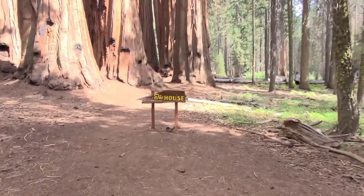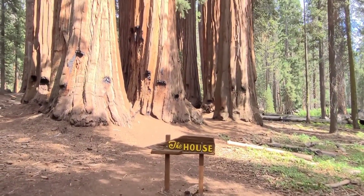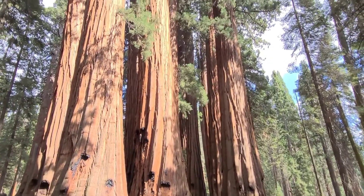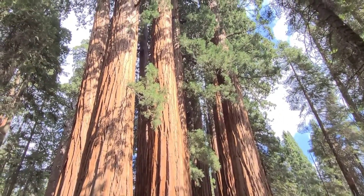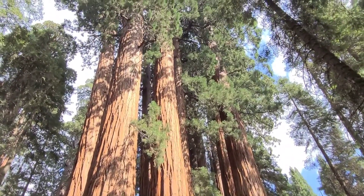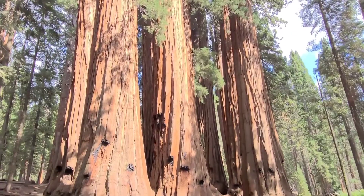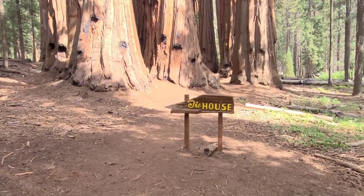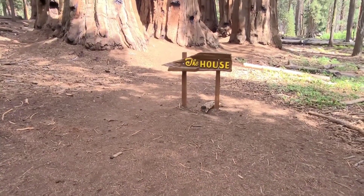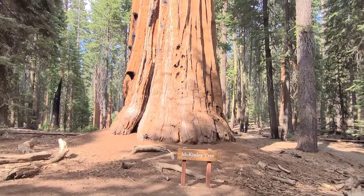And then finally we come to the House. These are all trees that grew together.